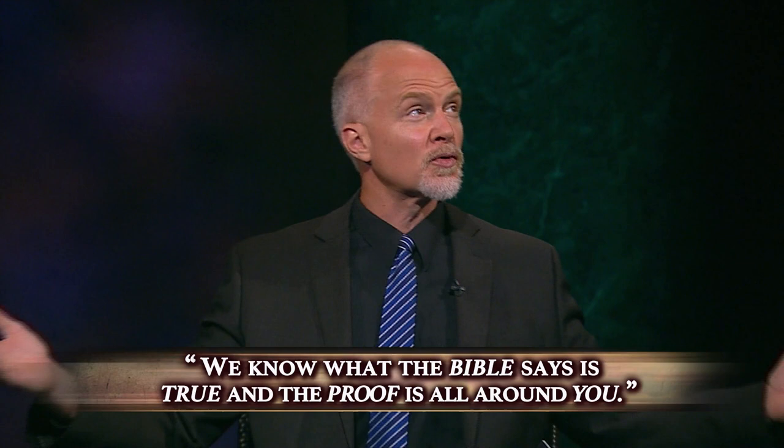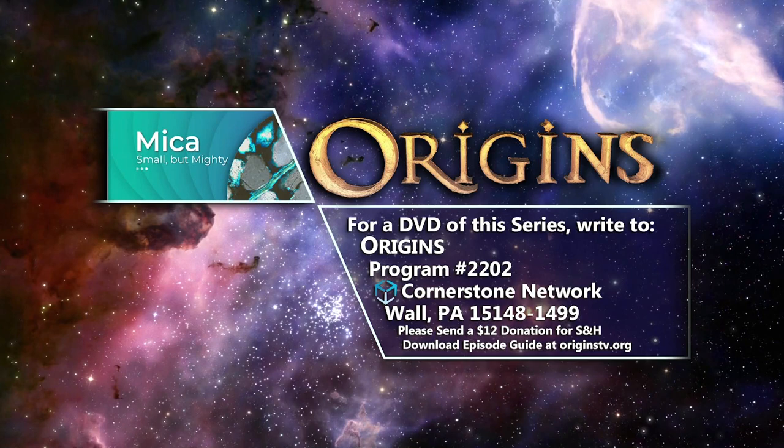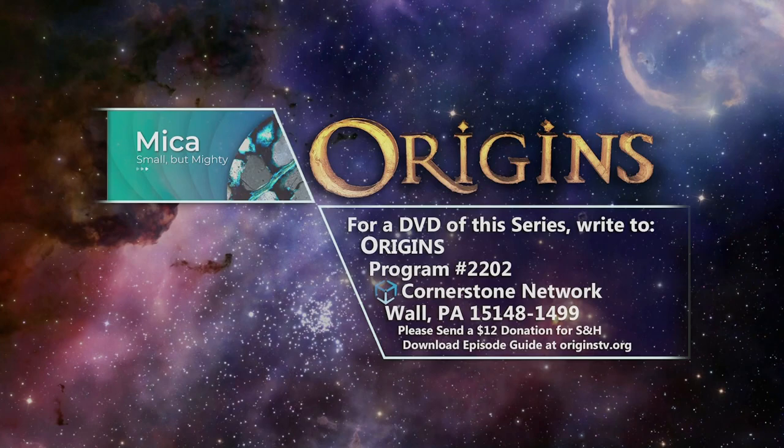If you enjoy Origins, we could use your help to keep this Creation TV program on the air. Your support, both prayerfully and financially, makes a big impact. Let's work together and reveal how awesome our Creator truly is. Thank you for watching this edition of Origins. For a DVD of this series, you can order online or send a $12 donation to cover shipping and handling and write to Origins Program number 2202, Cornerstone Network, Wall, Pennsylvania 15148. This presentation was made possible by the faithful prayers and financial support of you, our Cornerstone family.